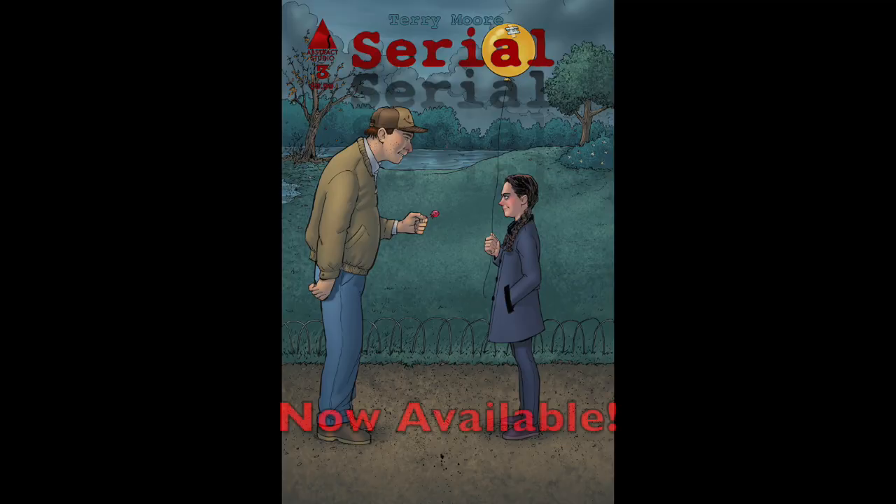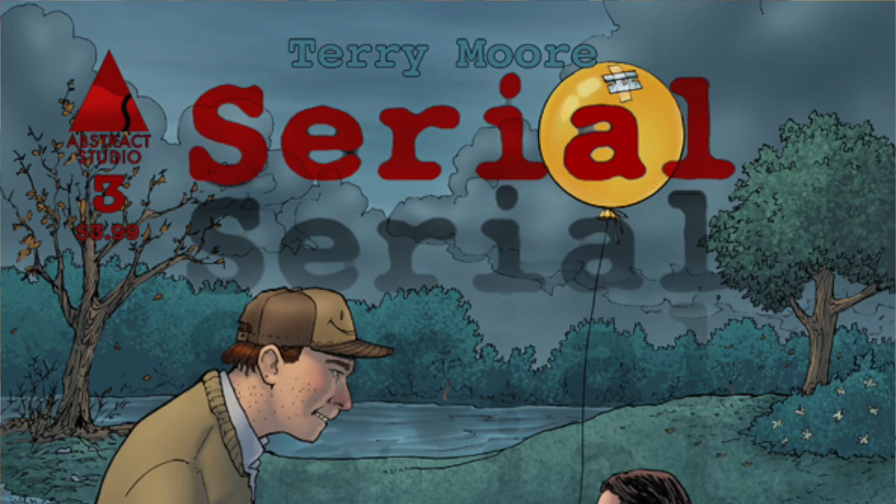Serial number three is on the website and in stores now as of Wednesday, so look for that before it sells out. We are trying our best to keep up with the demand and the numbers continue to rise, so thank you all for picking it up. It's definitely a fun read — look at little Zoe, so cute with her little razor blade on top of the balloon.